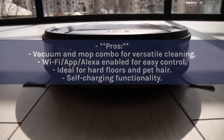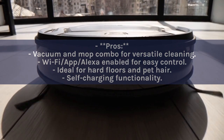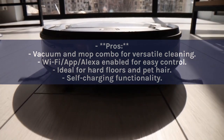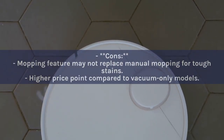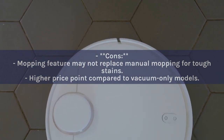Pros: Vacuum and mop combo for versatile cleaning; Wi-Fi, app, and Alexa enabled for easy control; ideal for hard floors and pet hair; self-charging functionality. Cons: Mopping feature may not replace manual mopping for tough stains; higher price point compared to vacuum-only models.